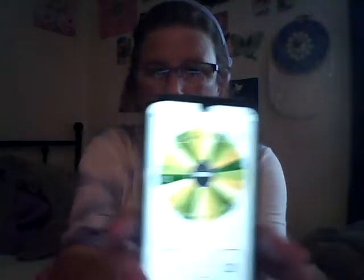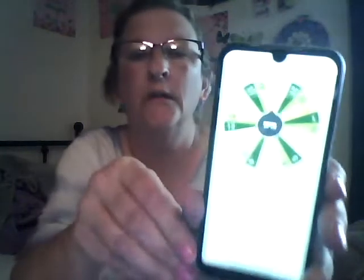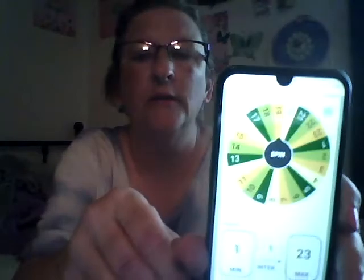I'll get it focused so everybody can see the wheel and then I'll push spin. Let me just show you the list — there's everybody that's on the list, that's the first page, that's the second page, everybody's on there. So let's get this focused so everybody can see what number it picks.